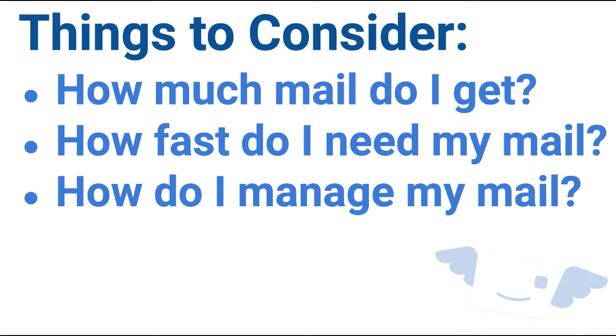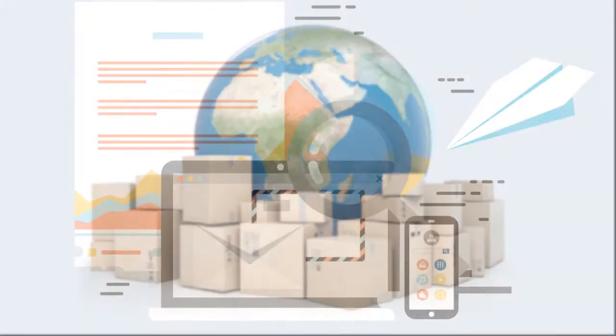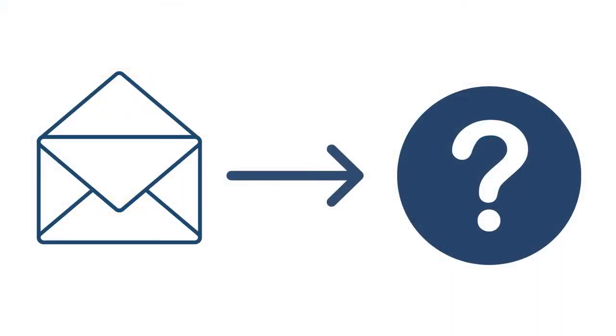Can a virtual mailbox receive all documents? Yes. All the mail is sorted in-house. We save you the time of shifting through junk mail. Once your mail is ready, it will be uploaded to your account. You'll be able to read your documents, pay bills, or deposit checks almost instantly. That's great — how many features there are.